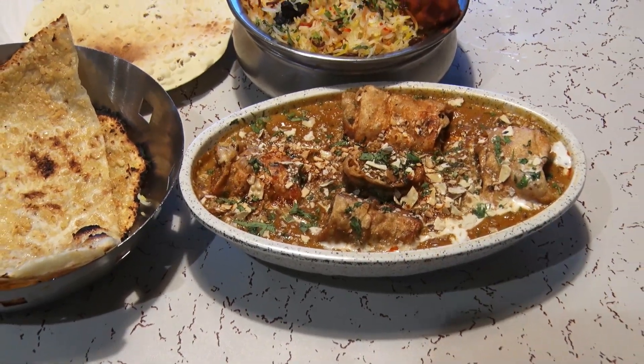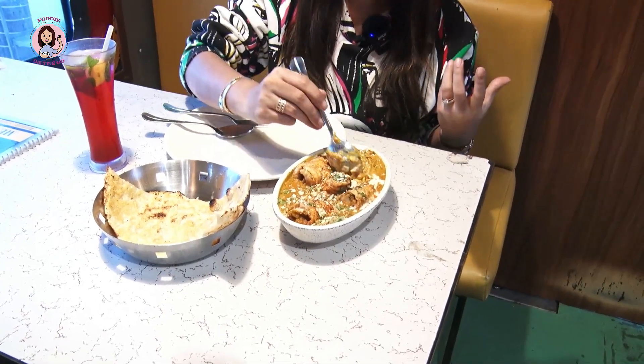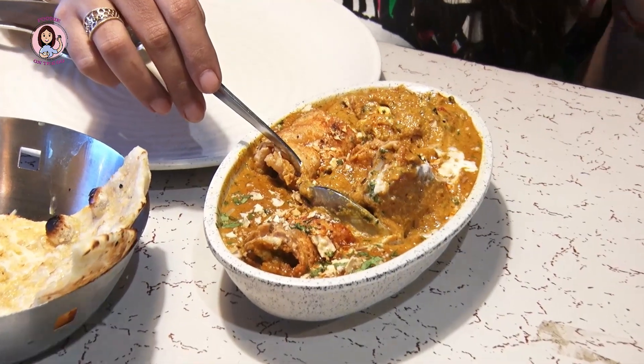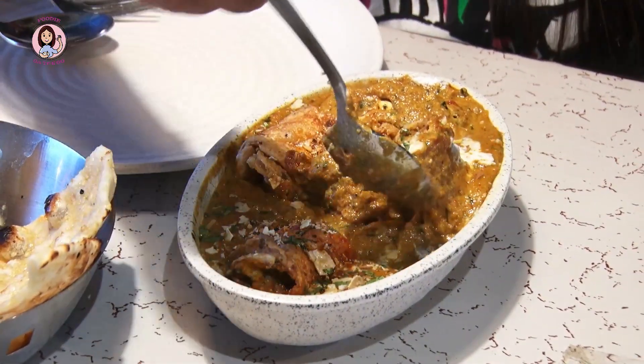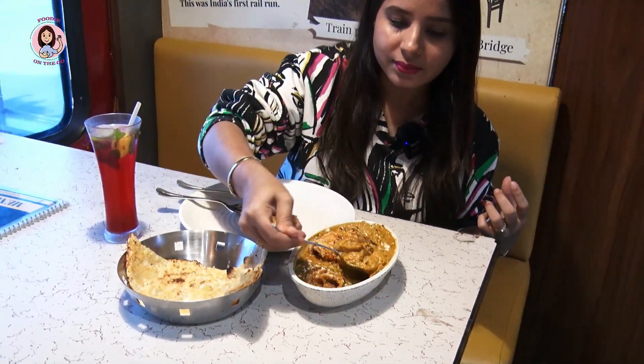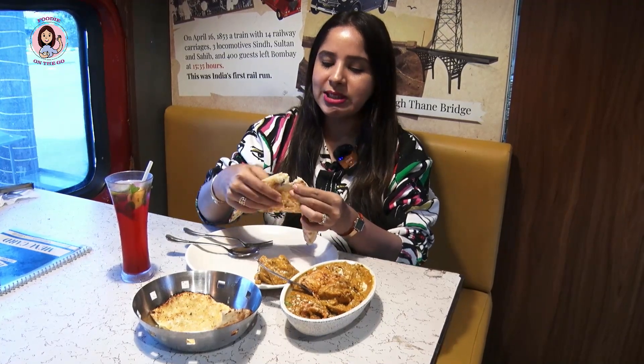After eating those two starters, I am going to try the main course. There is a special dish called Veg Patiala, priced at 347 rupees with GST. This dish is very unique — many vegetables are mashed, rolled, and deep-fried, then served in a semi-mixed gravy. I have never heard of or seen this dish before, and I am very excited to try it with a hot butter garlic naan.